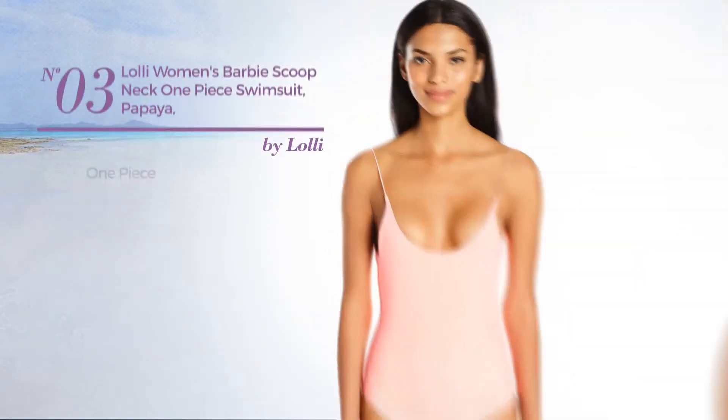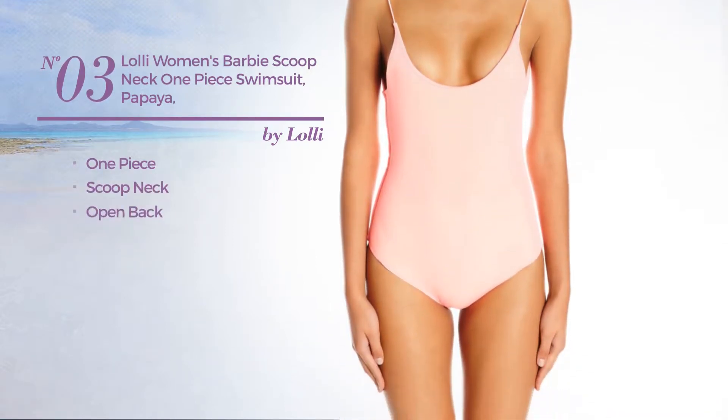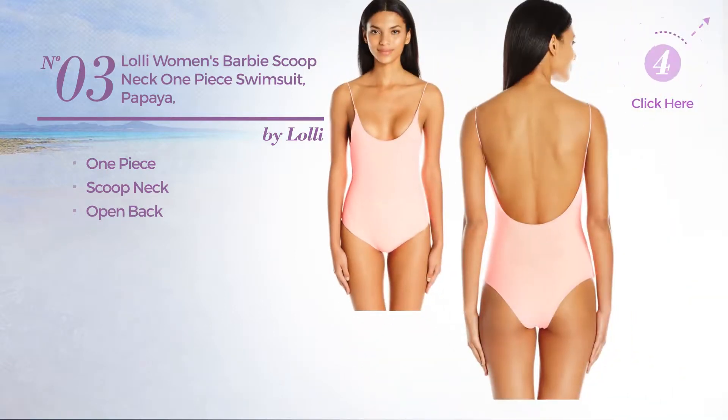Number 3. A one-piece swimsuit. This swimsuit includes a scoop neck and open back. Available in two other colors.